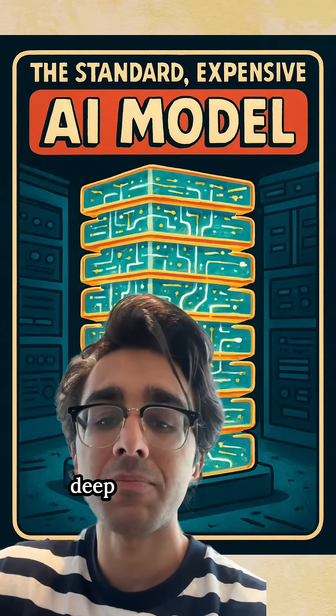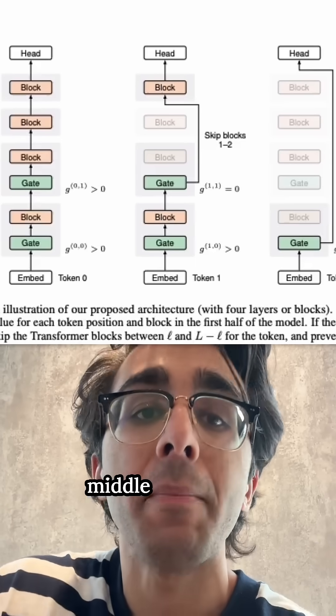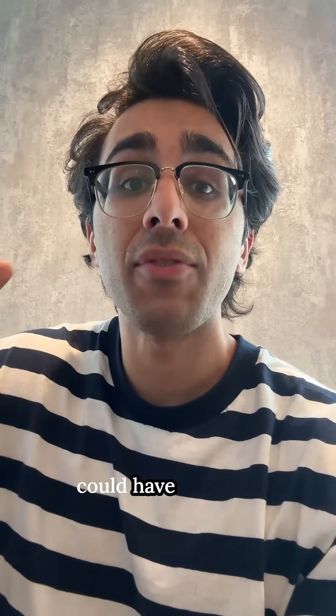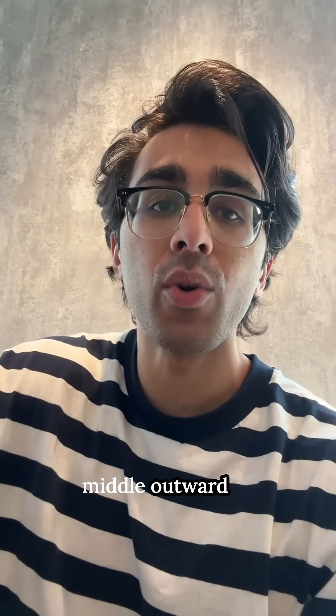They process information through deep stacks of layers, but recent research shows that — like a person getting bored in the middle of a book — the middle layers of a transformer can be the most redundant, containing the least important information. The paper shows they're able to dynamically skip a variable number of layers from the middle outward.